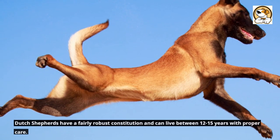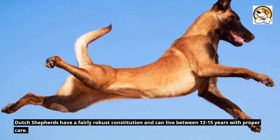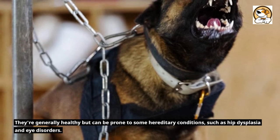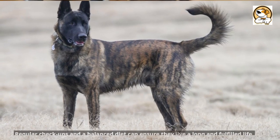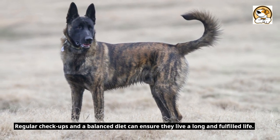Lifespan and Health. Dutch Shepherds have a fairly robust constitution and can live between 12 to 15 years with proper care. They're generally healthy but can be prone to some hereditary conditions, such as hip dysplasia and eye disorders. Regular checkups and a balanced diet can ensure they live a long and fulfilled life.